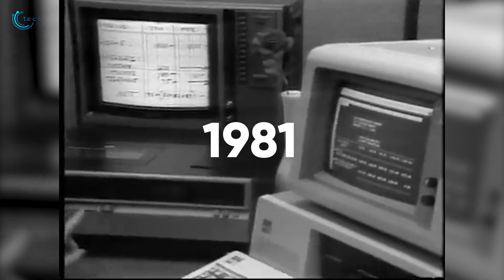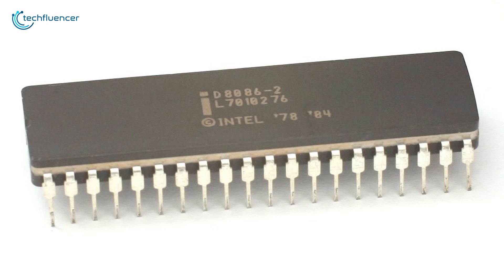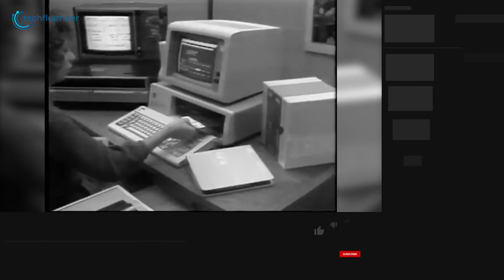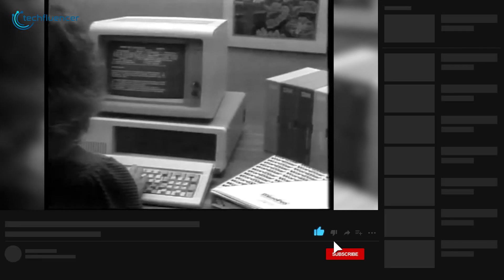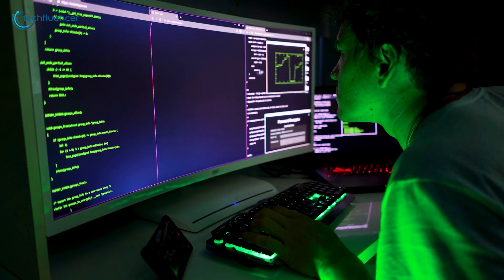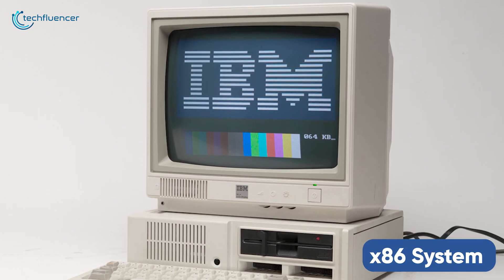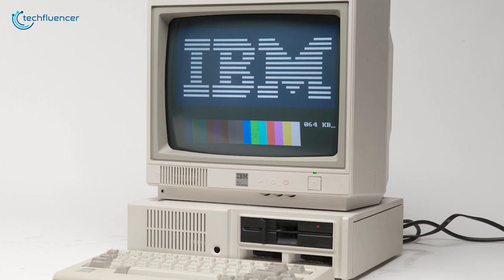It all began in 1981 when the first IBM personal computer integrated Intel's x86 instruction set to power up their computer. This personal computer was a huge success in the consumer market due to its simplicity and ease of use. Followed by this, programmers began working on codes and applications for this x86 system, and that eventually pushed other competitors out of the market.